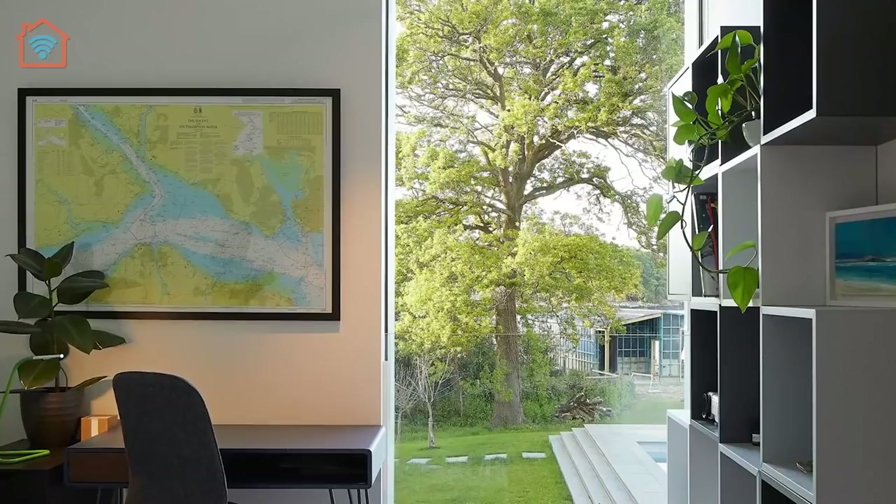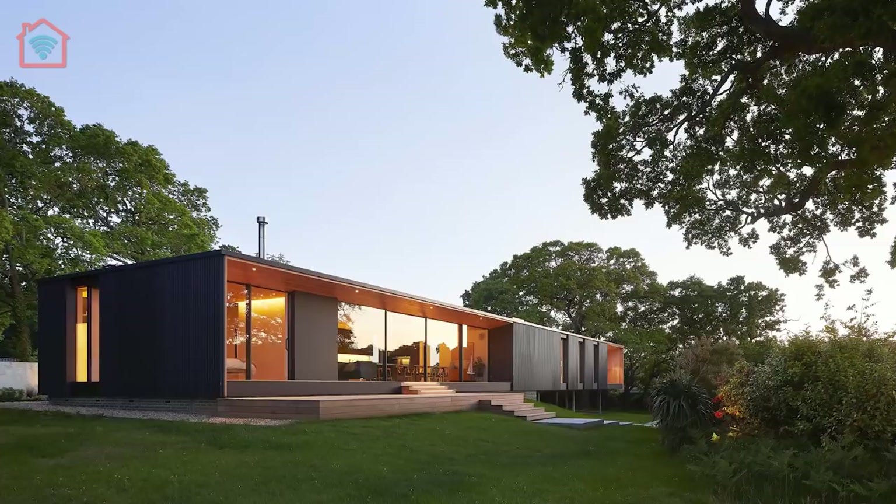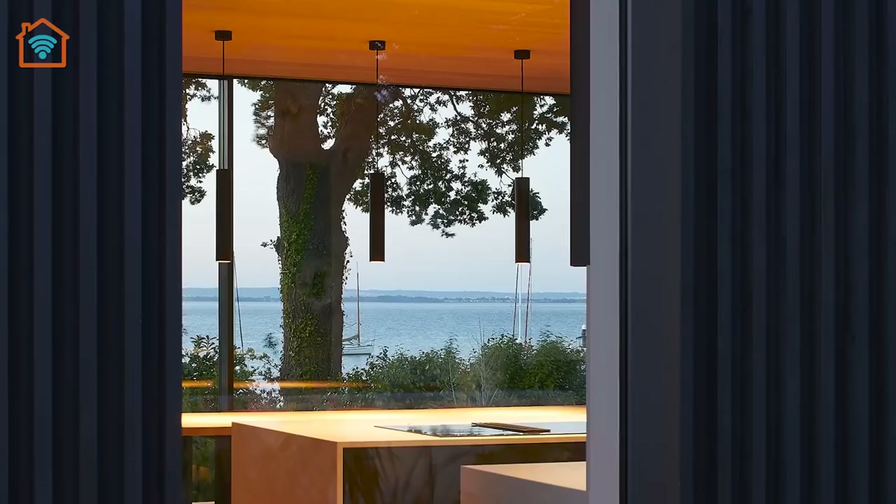At one end, the house is supported by a grassy hill, but as this gradually slopes away, slim metal poles are instead used to elevate the structure.